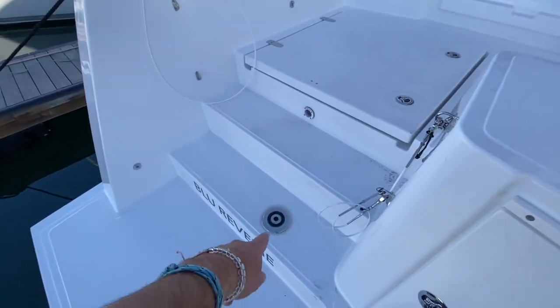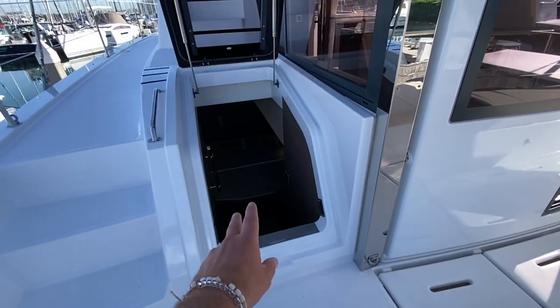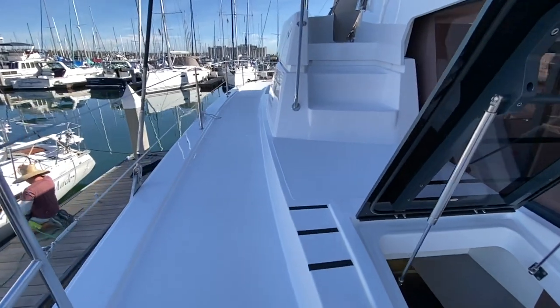We have emergency tiller access here, engine access here, and the two aft cabins — both the starboard and port. I'm going to walk you up to the foredeck.